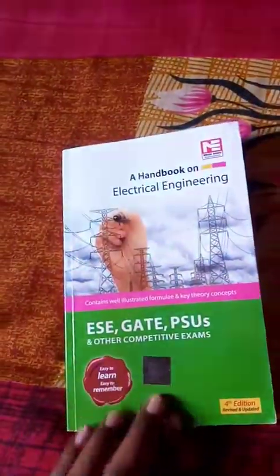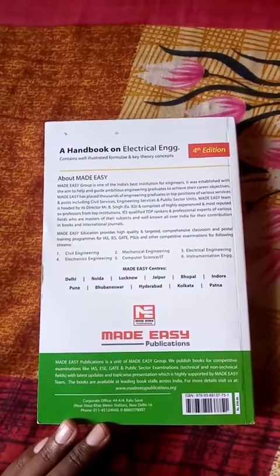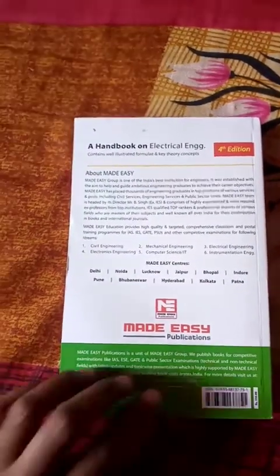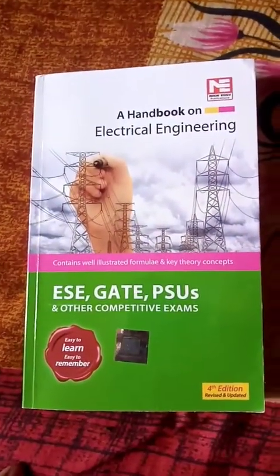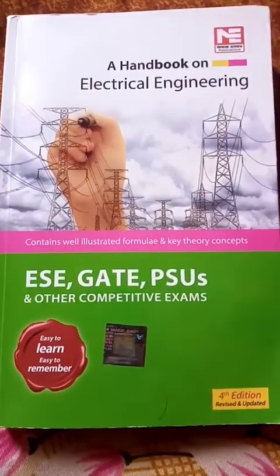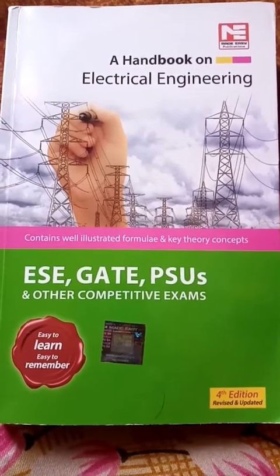This is the front page, and this is the back page of the book. For getting a PDF of this book, please comment in the comment section below.